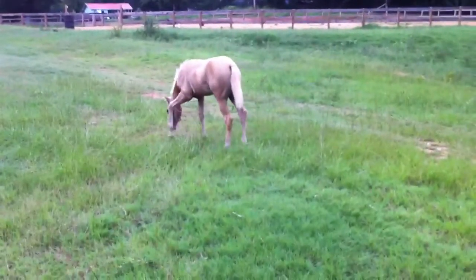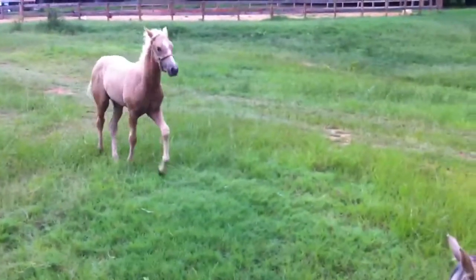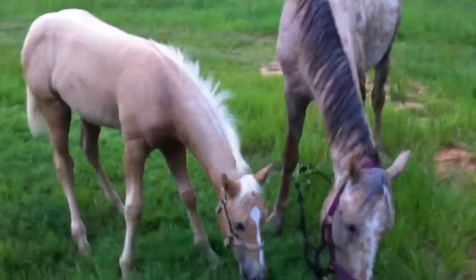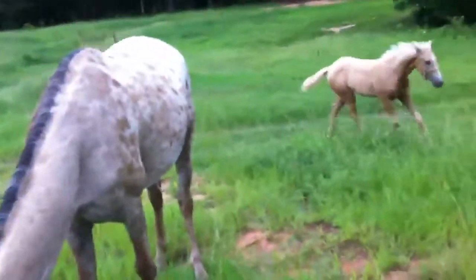He's two months old. He'll be three months on the 24th of this month — he's a May 24th foal. A little spring colt. This is his mother that you just saw him rear up on. She's about 15 hands flat or so.